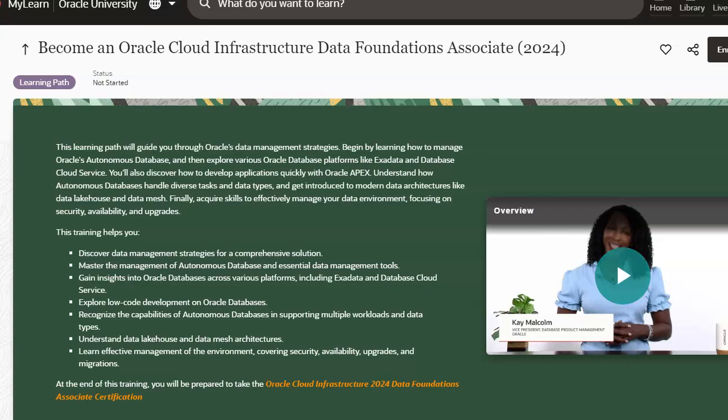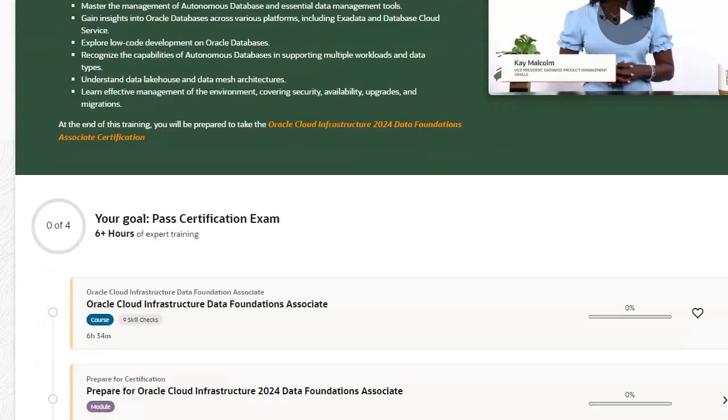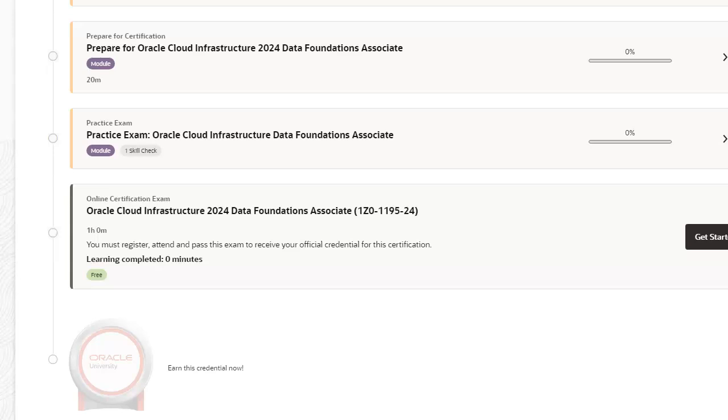There are also some changes in the certification. Instead of 55 questions, there are 40. You would need 26 out of 40, or a 65% passage rate. So that's changed instead of 55.